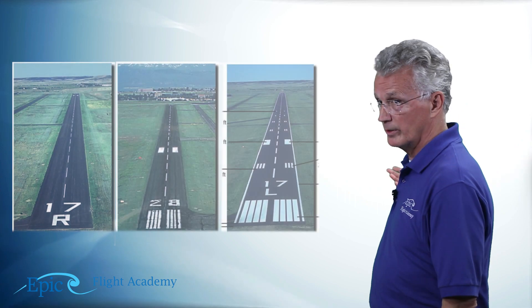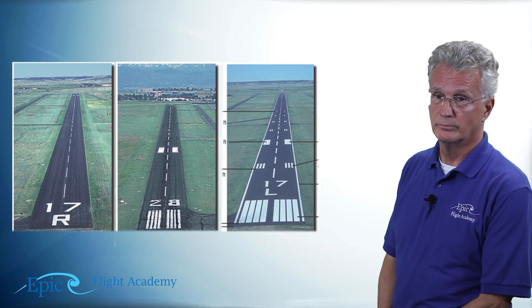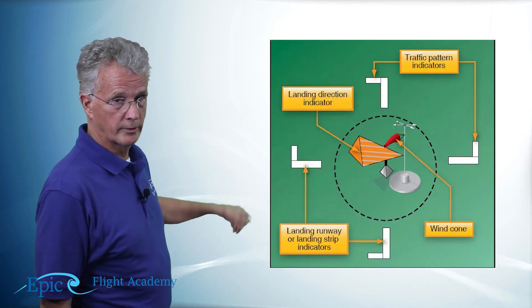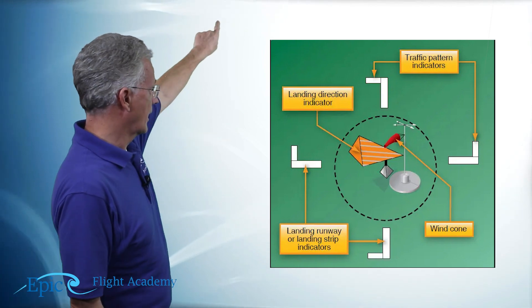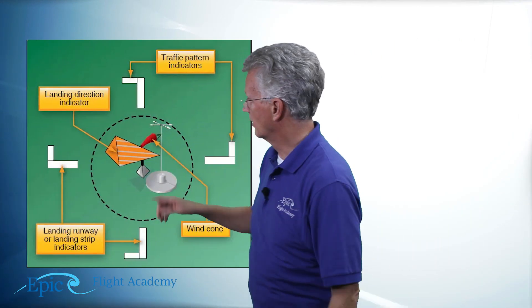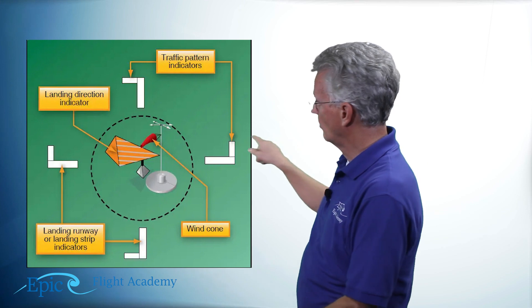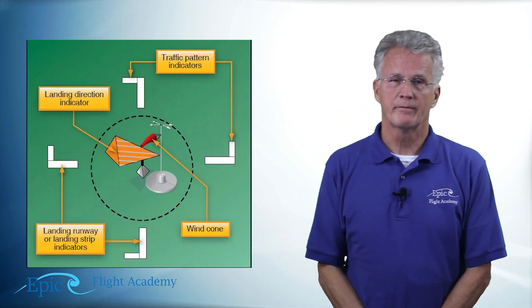Here are a couple of review questions for this segment of the lesson. Take a look at these three runways — A, B, and C — and see if you can remember their names. Now take a look at this segmented circle at this airport. Look at the wind direction indicators and the white markings. Imagine the top is north, the bottom is south, the right is east, and the left is west. See if you can identify appropriate runway numbers for those white markers and which direction the traffic pattern is.